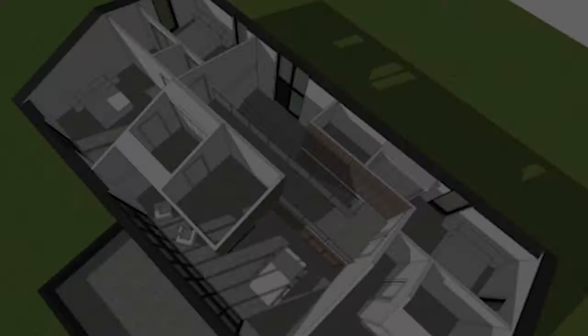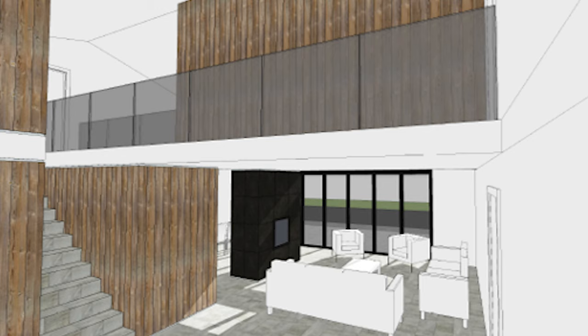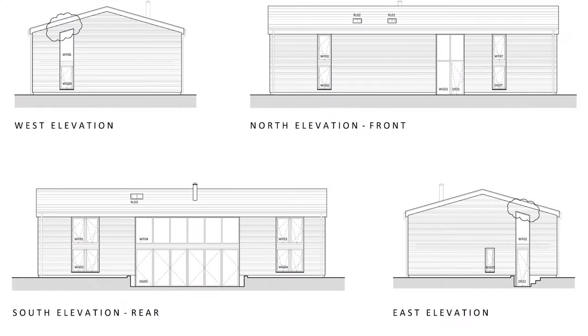Where we get into the technical parts of Part Q is when we start talking about the structure itself. Part Q says you can upgrade the doors, the windows - you can even add windows in - and you can upgrade the walls and the roof. What it doesn't say, and this is where people have really fallen foul, is that you can upgrade the structure or the floors. So if you have a barn with no floor, or a very flimsy structure, that is where you're potentially going to fall down.